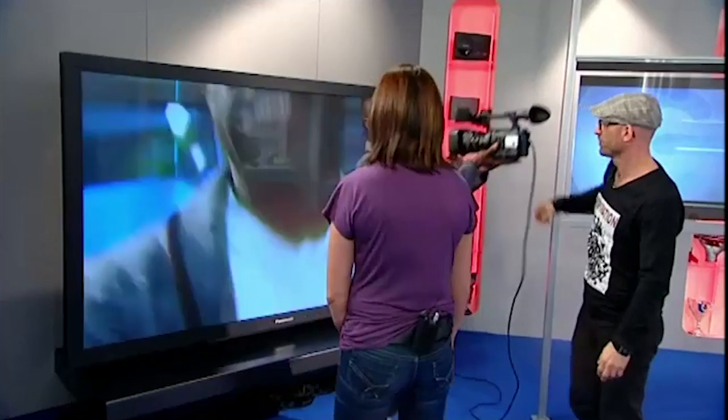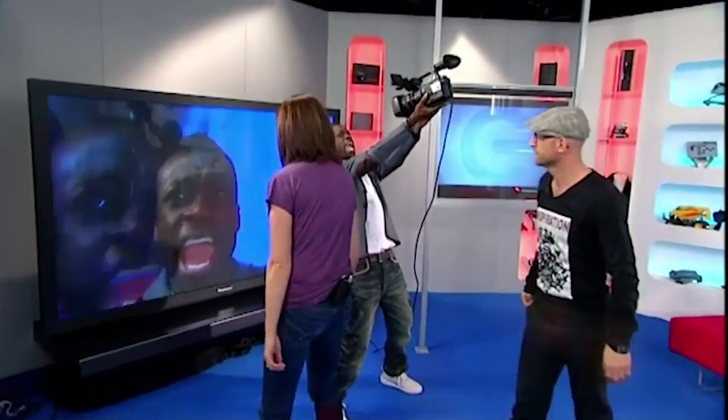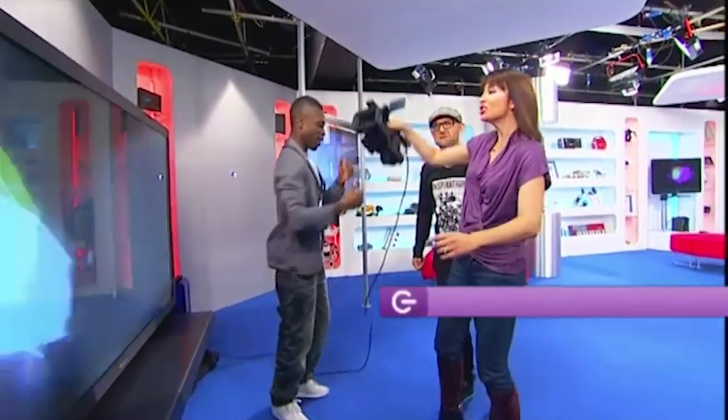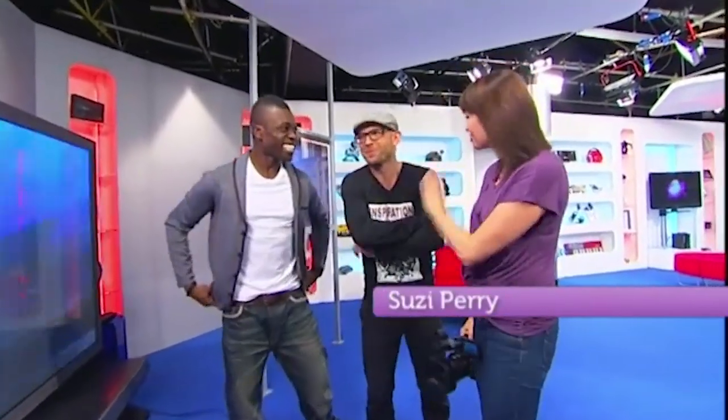Hey, check this out — does this remind you of anything? Yeah, hiding behind the sofa on a Saturday night. You two could not have started with a more inappropriate gadget. Admittedly it's a great pro telly, but it's going to cost you 57,000 pounds. And this week's show is about saving you money on your gadgets — not spending money, saving you money on your bills. Consider yourselves chastised.